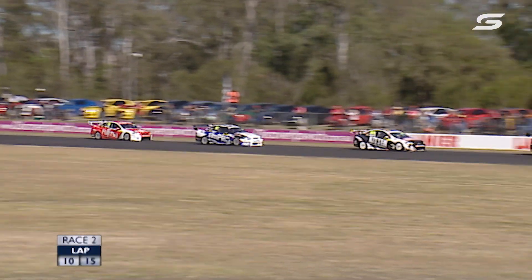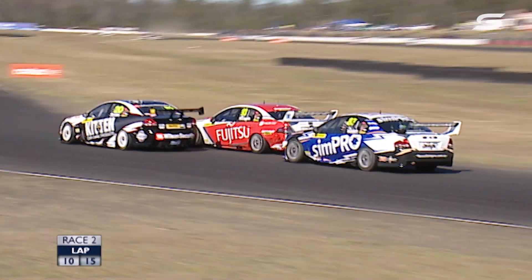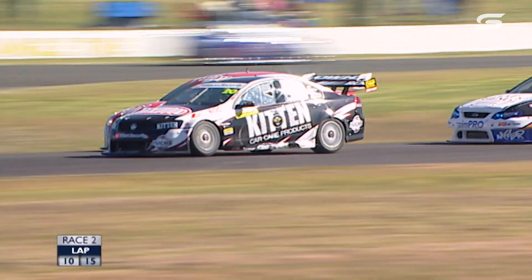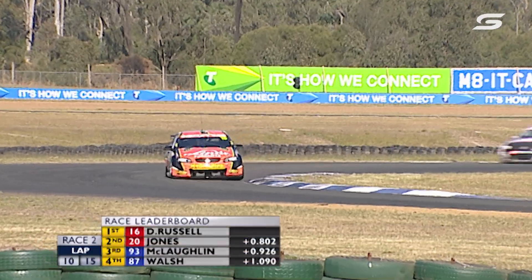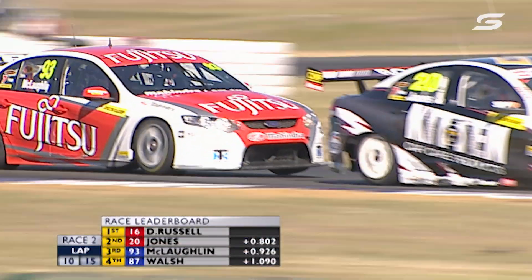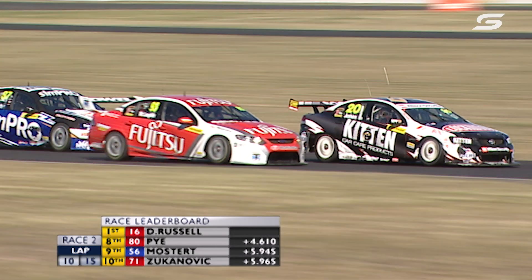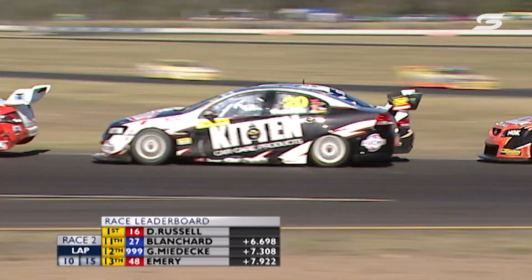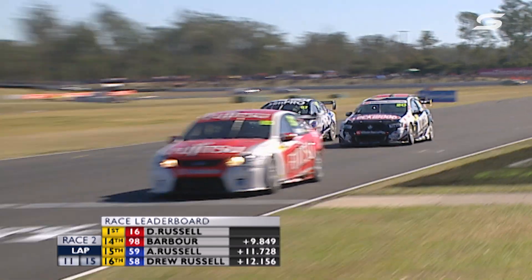I'm really impressed with young Cameron Waters sitting in fifth — this is by far his best showing. Walsh gives Andy Jones a tap up the back, and McLaughlin says thank you very much, slipping past Walsh and having a crack at Andy Jones into Turn 4, trying to go around the outside. Jones is coming under attack. Russell leads, McLaughlin second, Waters next, then Walsh, then Wood closing in on them all — Dale Wood in the GB Galvanizing Greg Murphy Racing Commodore. He's had a very solid start to the weekend — seventh in Race 1 and running with the leaders.